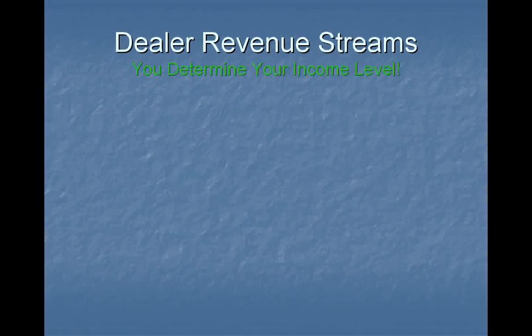Hi, this is Tony. In this presentation, we'll discuss you as a dealer determining your income level.